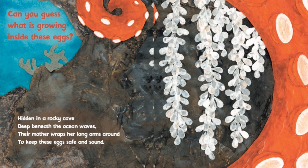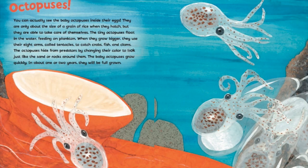Can you guess what is growing inside these eggs? Hidden in a rocky cave deep beneath the ocean's waves, their mother wraps her long arms around to keep these eggs safe and sound. It's octopuses!